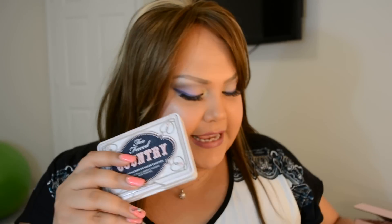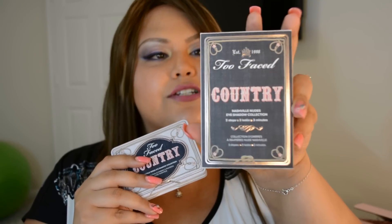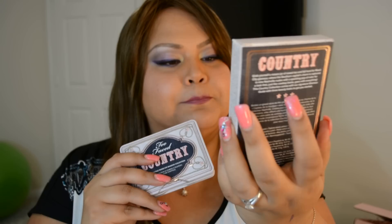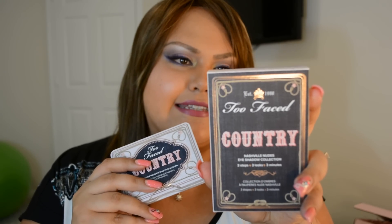Hi everyone! Welcome to my YouTube channel! Today I wanted to show you one of the newest and greatest from my personal opinion palettes from Too Faced — it is the Country Nashville Nudes. This is the palette itself. It comes with a very nice box that I may save. I usually throw away boxes but I think this one is worth it. It kind of reminds me of denim and the country purples and baby pinks they use on their outfits. So let me show you the palette.